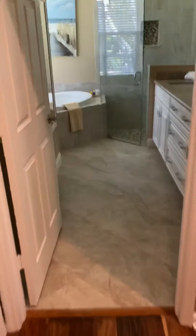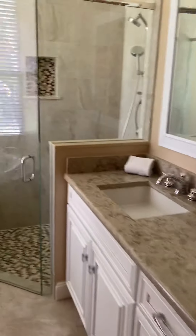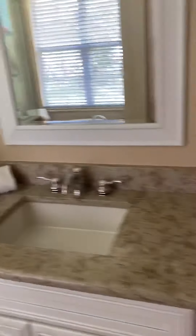Newly renovated bathroom with really nice finishes. There's a new shower, a tub, and then a separate room for the toilet area. Really pretty finishes throughout.